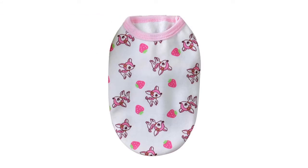The Boom Boom Cotton Dog Clothes Milk Small Puppy Pet Clothes has a rating of 3.6 out of 5 stars and is made by Boom Boom.